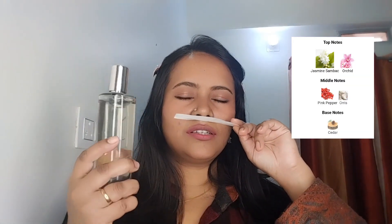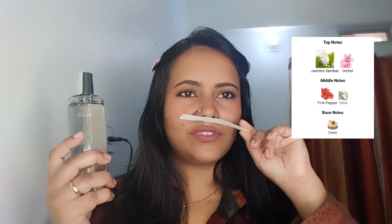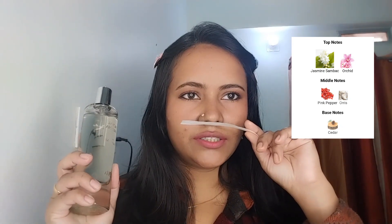On the Fragrantica website it says that Royal Freesia has top notes of jasmine sambac and orchid, the middle note of pink pepper and orris, and the base note of cedar.